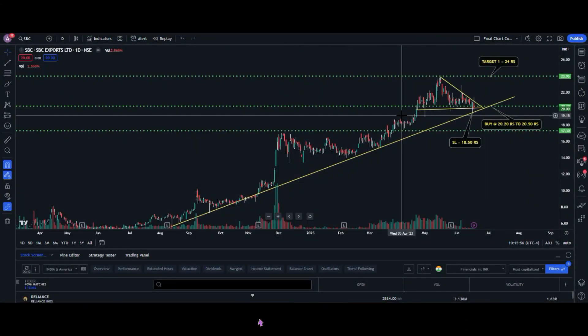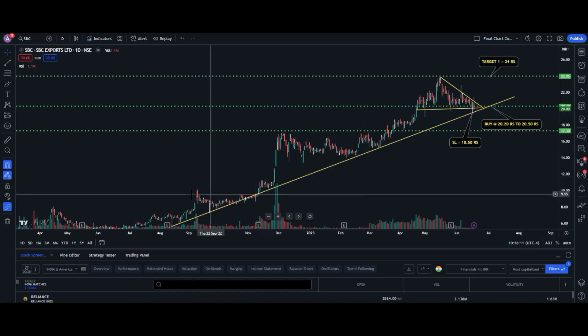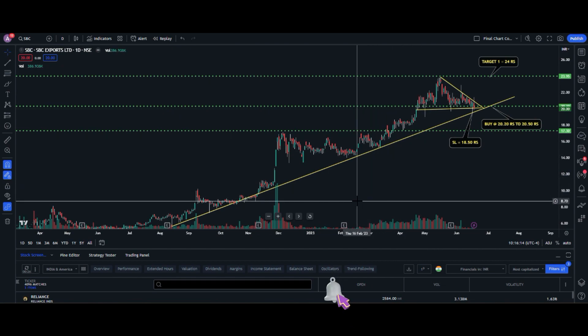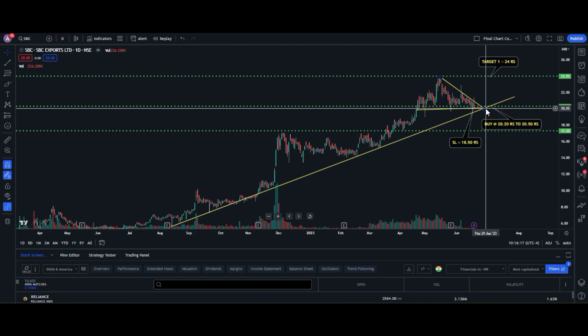Hi fellow investors, welcome back to the channel. The stock I was referring to is SBC Exports Limited. If you see the chart on my screen, I have clearly mentioned the trend happening right now in this company, the target one, target two, and where exactly we need to buy the stock and where to keep the stop-loss. Let me explain with the help of technical chart patterns and buyer-seller psychology.